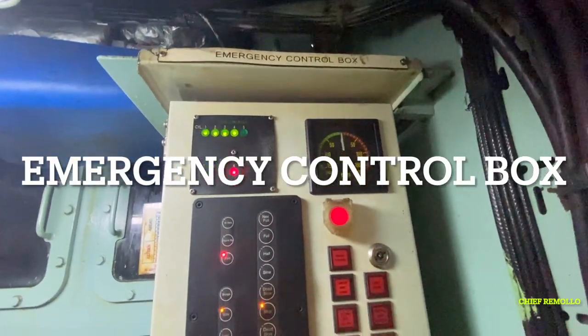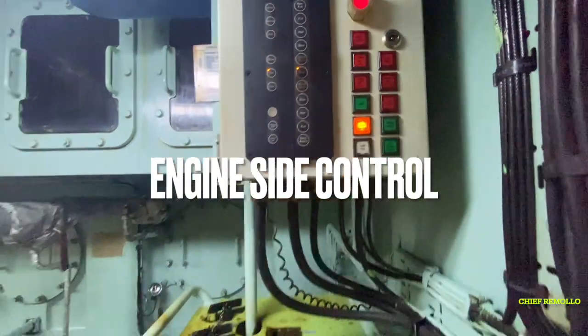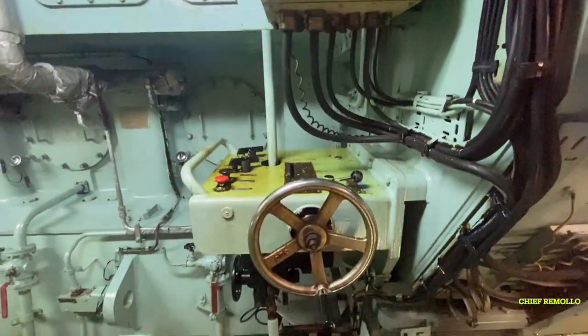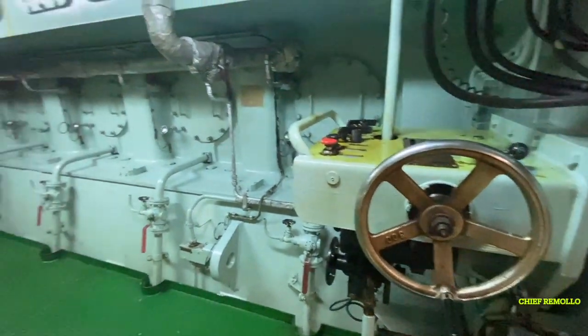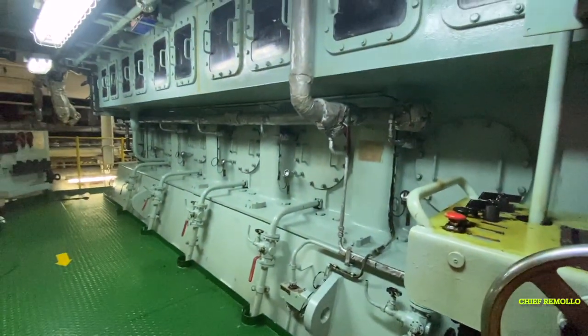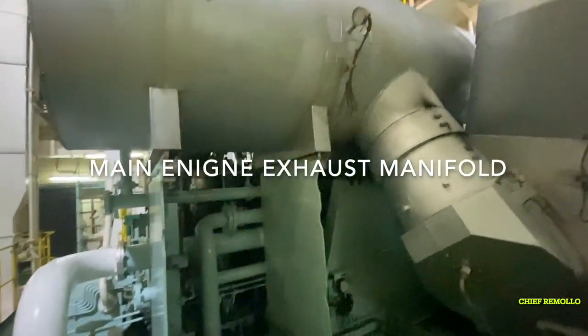Here is the emergency control box on the engine side — we use this for maneuvering during remote control failure from the control room or if required. Here is the main engine exhaust manifold leading to the turbocharger.